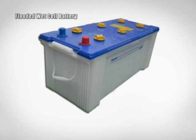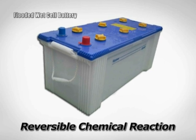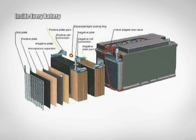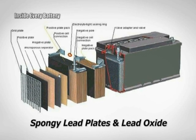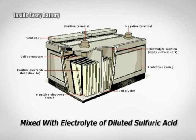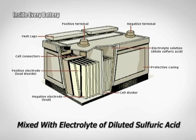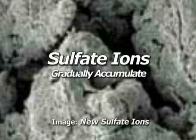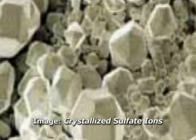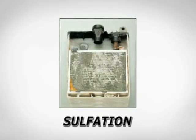A flooded wet cell is a rechargeable battery using reversible chemical reaction to store energy. Inside every battery is a combination of spongy lead plates and lead oxide mixed in an electrolyte consisting of diluted sulfuric acid, which converts the chemical energy to electrical energy and back again. Over time and usage, sulfate ions gradually accumulate and crystallize upon these lead plates. This is called sulfation.